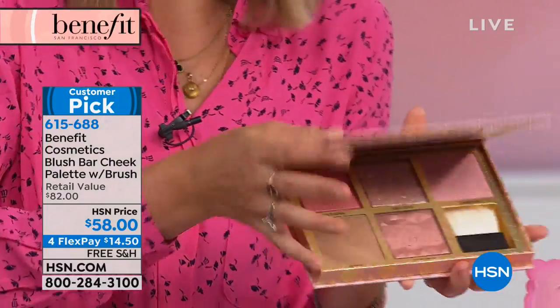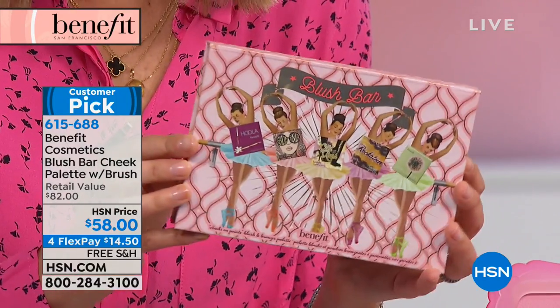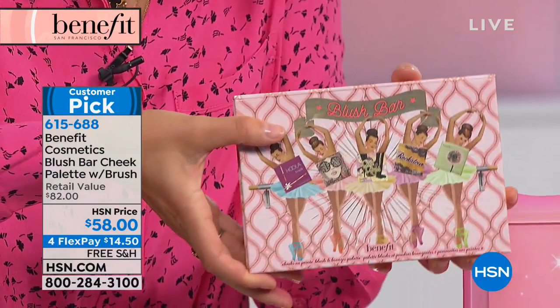Let me show the outside again. Look at the little ballerinas — look at how cute this is! Blush bar, and they all have their little tutus. Each of them has the little icon showing what they have inside. You see the hula, you see everything.